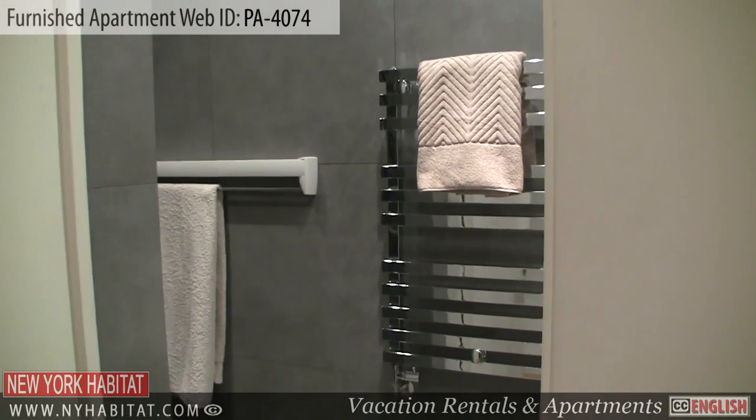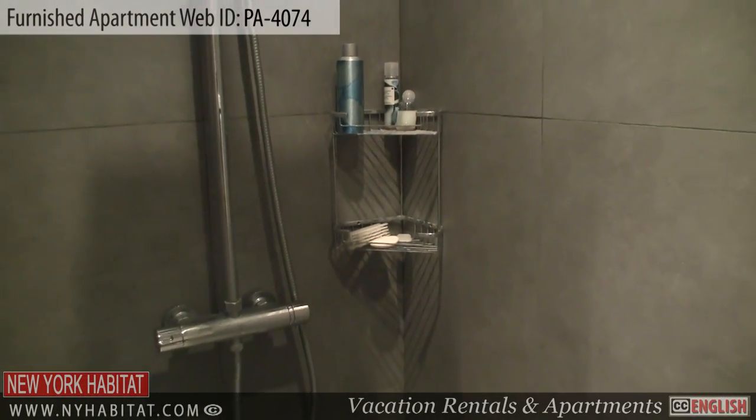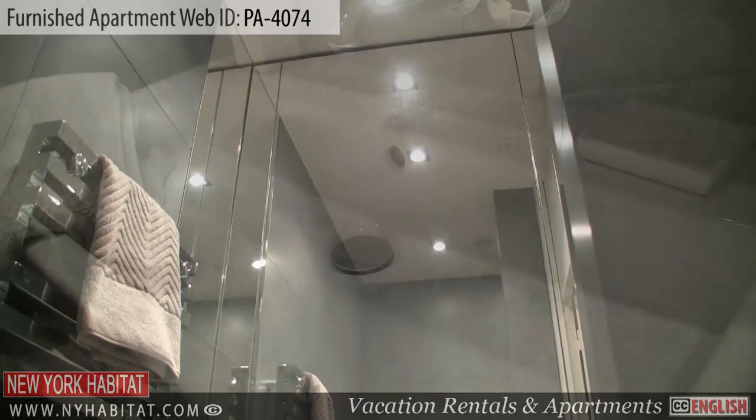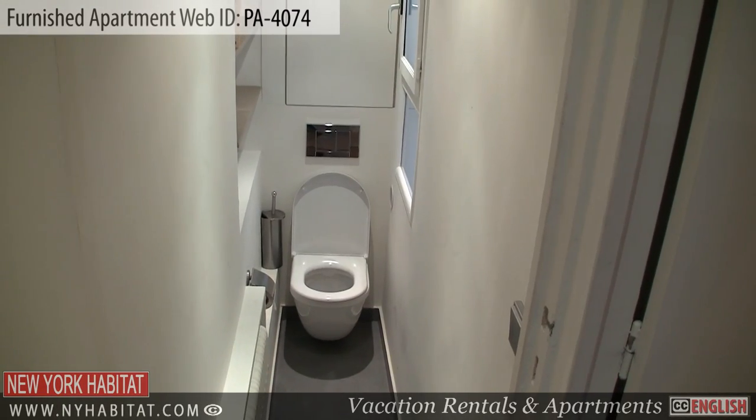Upon entering the apartment, you'll find the bathroom to the right. The bathroom is equipped with a shower, a sink, and a mirror. There is also cabinet space and a foldable drying rack for your convenience. The toilet is separate.